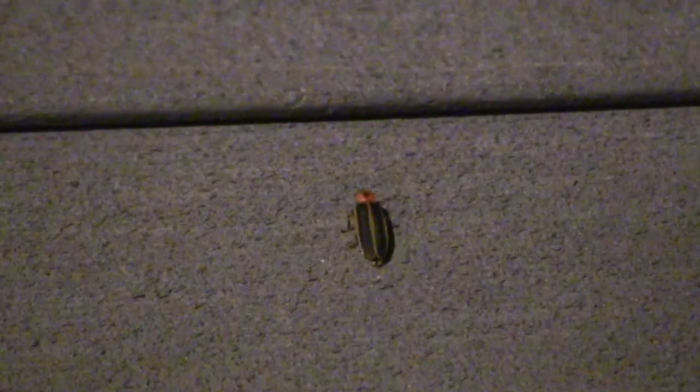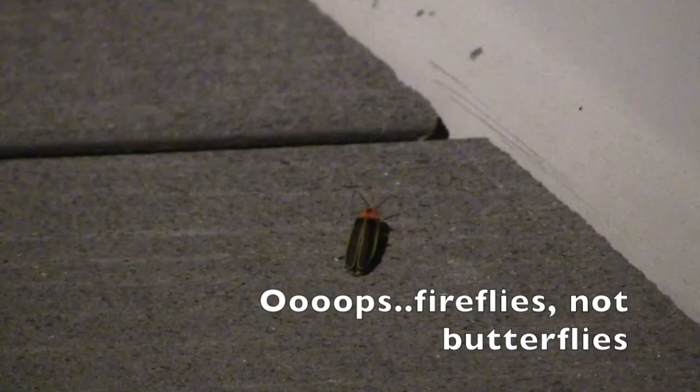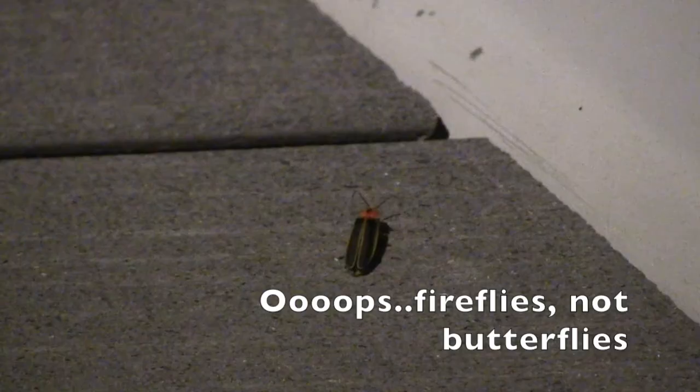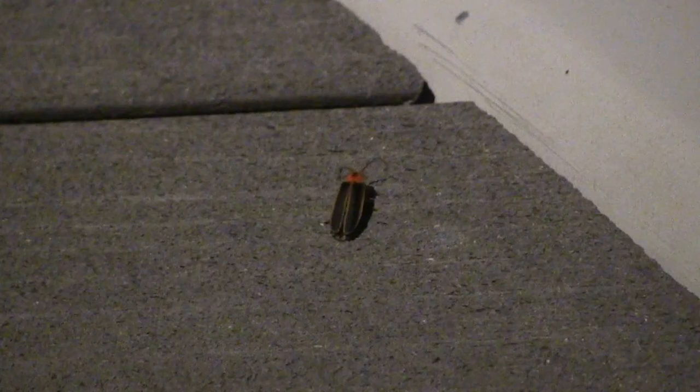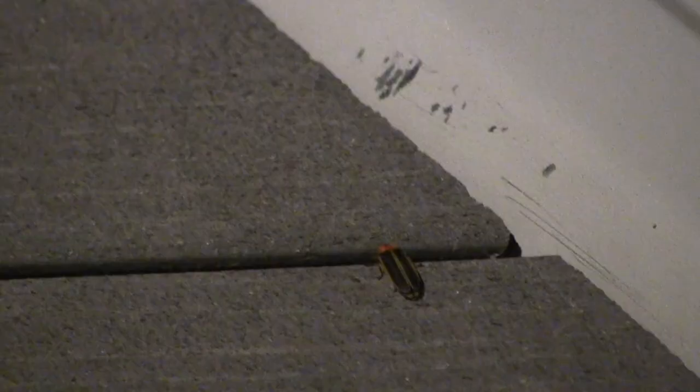Remember that killing grubs and slugs eliminates food sources for fireflies. Don't use chemical fertilizers on lawns, especially those containing ammonia, as this kills the slugs, snails, and worms that fireflies eat. Slug baits also reduce firefly larvae food. Let's allow our ecosystems to naturally balance themselves as predators and prey keep themselves in check.